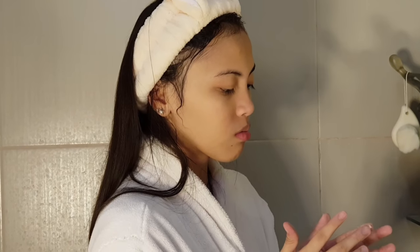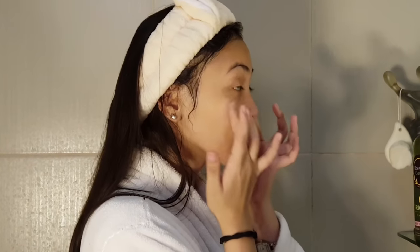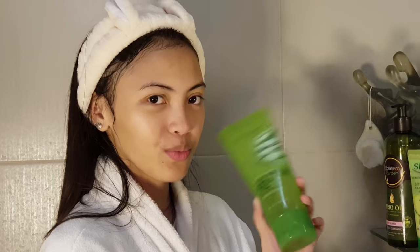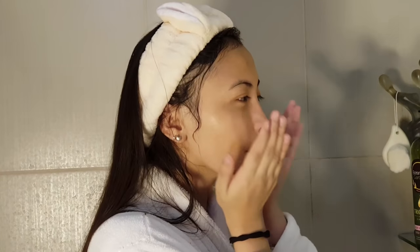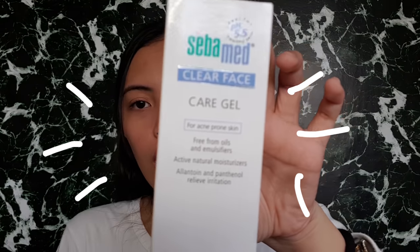So after applying the serum, I apply a moisturizer — and I'm currently using three moisturizers. The first one is from Garrison 9 Complex, which even comes with a spatula. For a cheaper alternative, I use the Aloe Vera 92% Soothing Gel. And the last moisturizer was recommended by a dermatologist: the SebaMed Clear Face Care Gel, which is formulated for acne-prone skin. I'm not acne-prone, but I haven't tried it yet, so we'll see if it works. And that was the last step of my nighttime skincare routine.